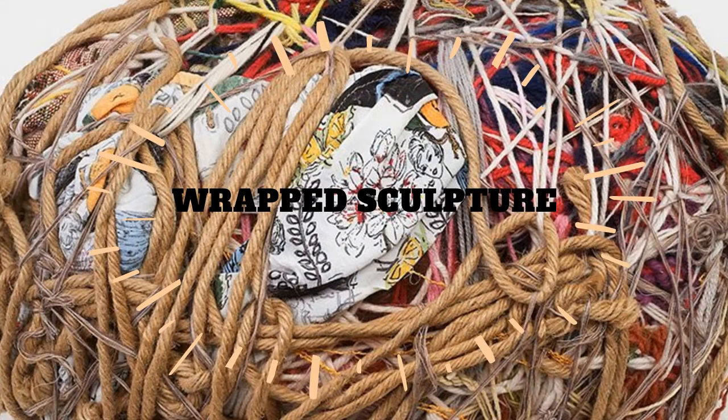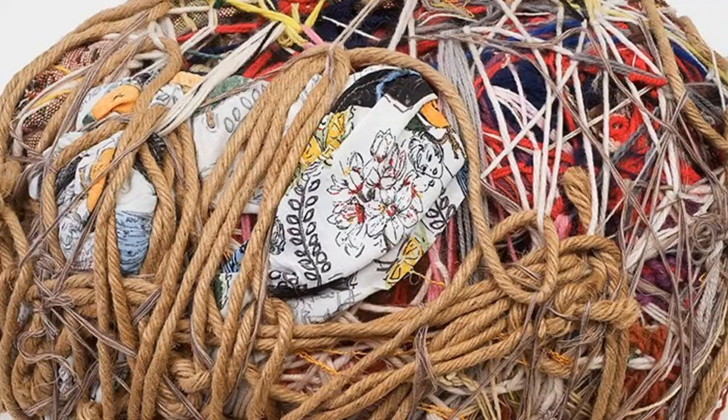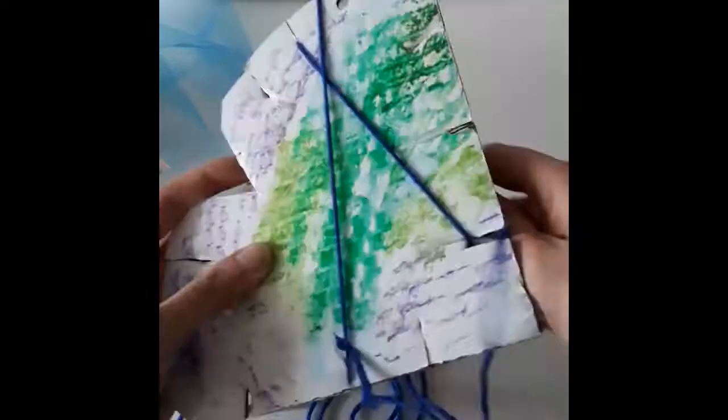Let's look at some ways we can be inspired by Judith Scott's art. One way is gathering string, yarn, thread, rubber bands, pipe cleaners, and strips of fabric, and finding objects to wrap. You could look in nature for twigs and pine cones, or find something that might end up in the trash or recycling bin.